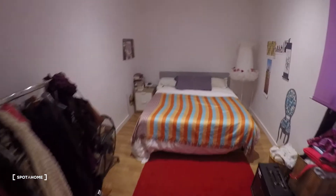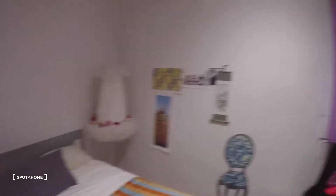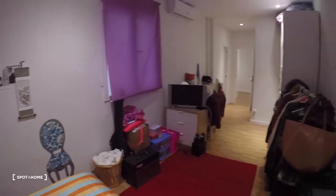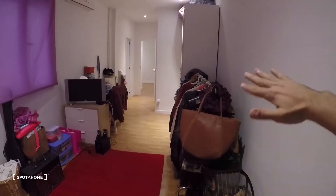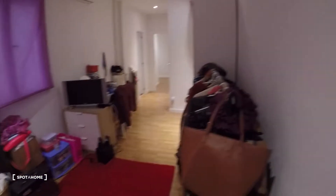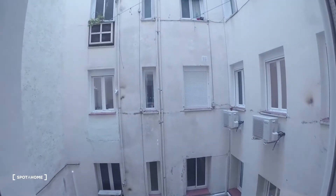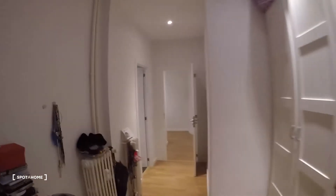There's a double bed over there — it's a really big bedroom — with a nightstand right next to the bed. From here you can also see the wardrobe for clothes, a TV, and some drawers. This bedroom has an interior patio view, but the apartment is exterior and has a really nice terrace in the living room, which I'll show you in a minute.